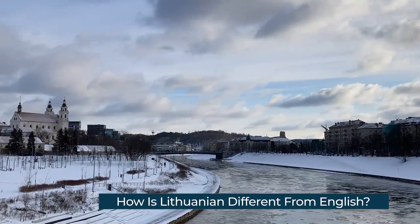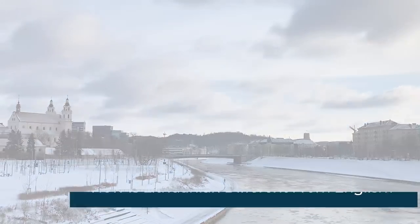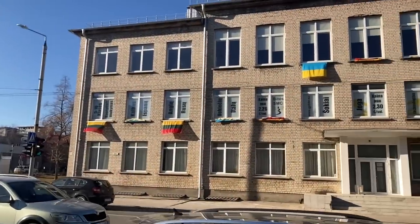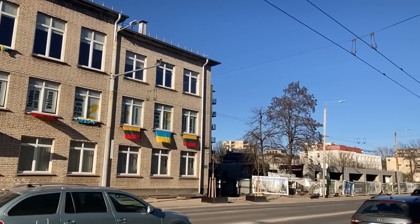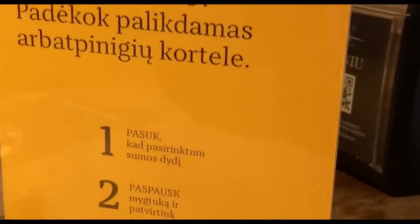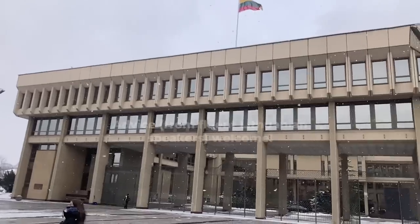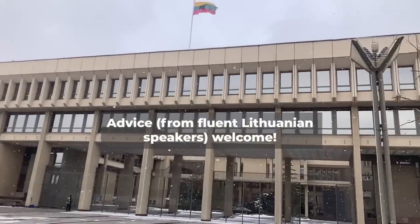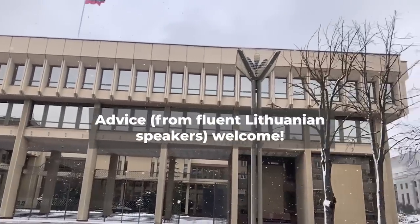Today is about my first impressions of the Lithuanian language and how it structurally differs from English. This video isn't intended to be an introductory Lithuanian language lesson, but if you find languages interesting, this might be a good insight into why people find Lithuanian such a hard language to learn. If you're watching this as a Lithuanian, feel free to comment with additional examples or better explanations — I'm sure it will be useful to me and maybe others too.